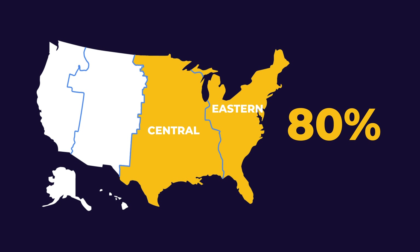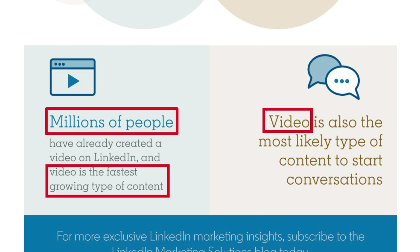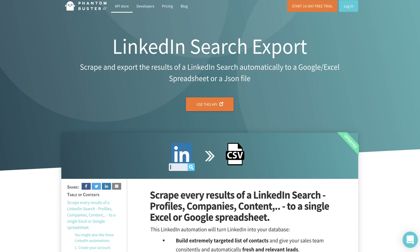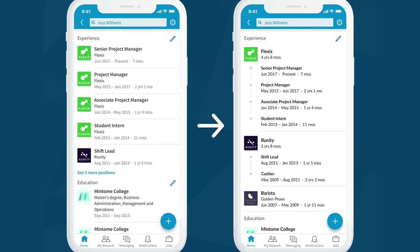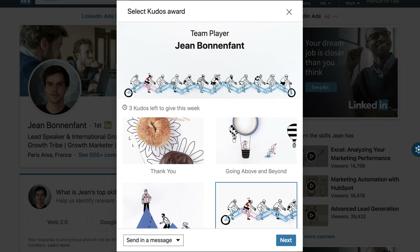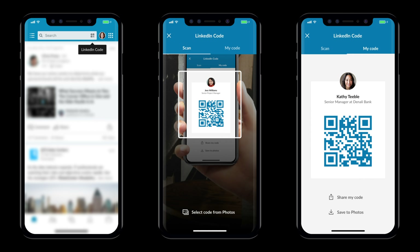So let's talk about what changed on the platform over the last few months: explosion of video use, new automation tools and hacks, changes in group management and layout, new ways to share your professional journey, voice messaging, LinkedIn Kudos, QR codes like almost every social media platform, and of course, changes in the algorithm.